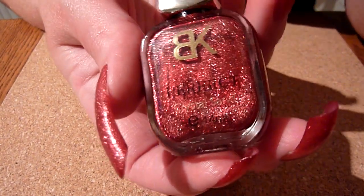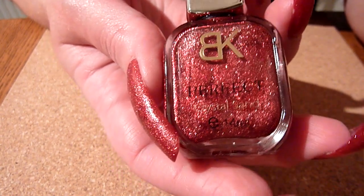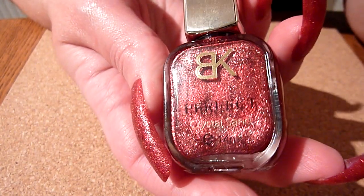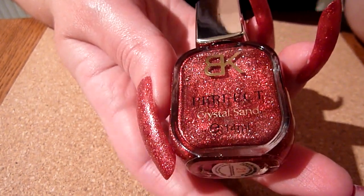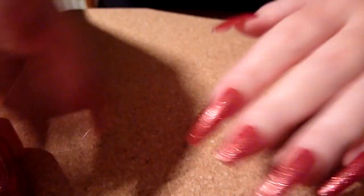Hello there. I've got another polish I've been sent from the Born Pretty Store. This one is called Perfect Crystal Sand and this one is number 21. I've got it on my nails today.